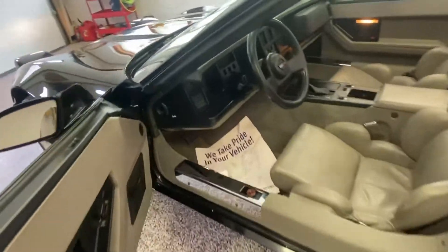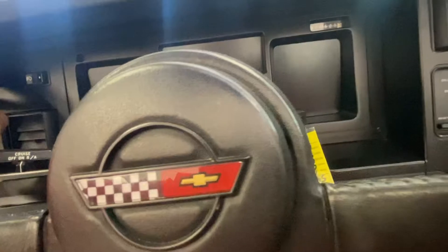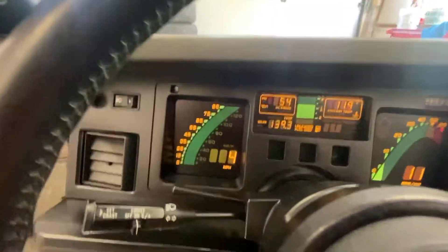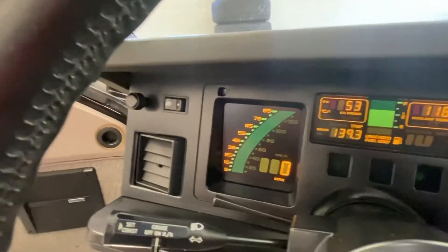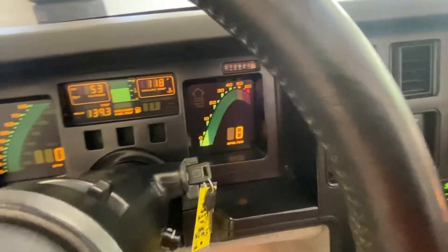As we go back around and hop inside the car, you're going to see what I was talking about with that 1989 feel and decor as we start this car up and take a look at its dash. Look at that dash — your RPMs, your speedometer, everything right there for you. Still a nice bright LED display.